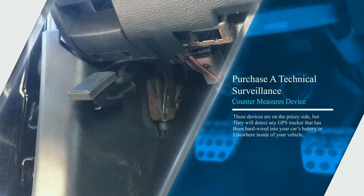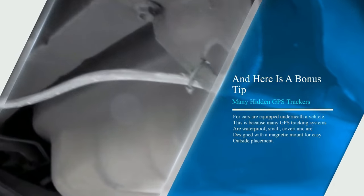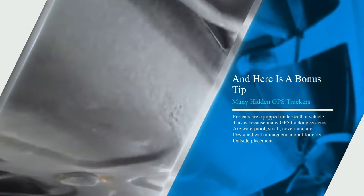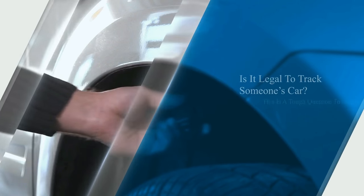As a bonus tip, many hidden GPS trackers for cars are equipped underneath a vehicle. This is because many GPS tracking systems are waterproof, small, covert, and designed with a magnetic mount for easy outside placement.